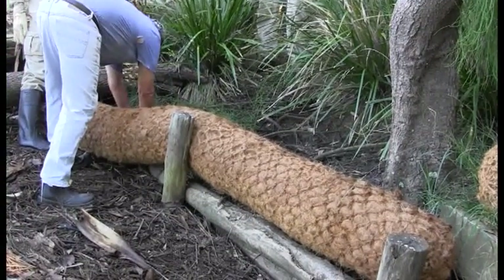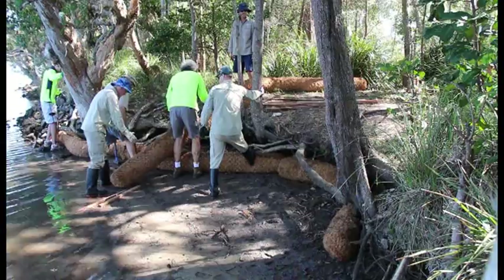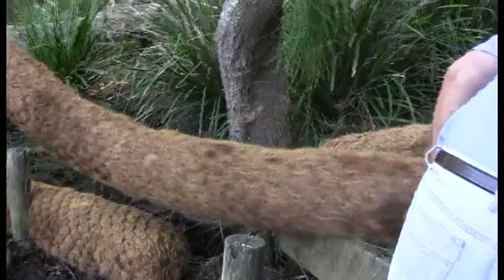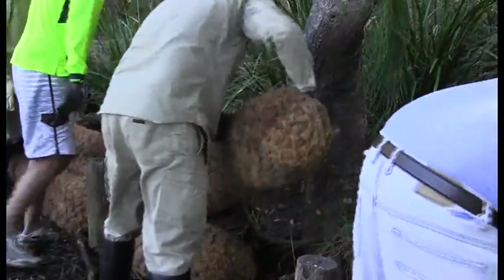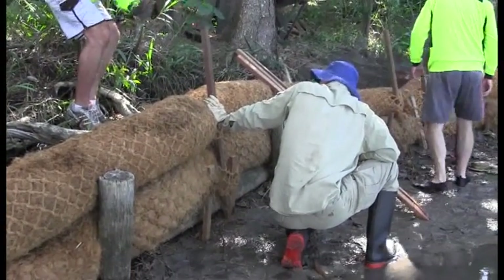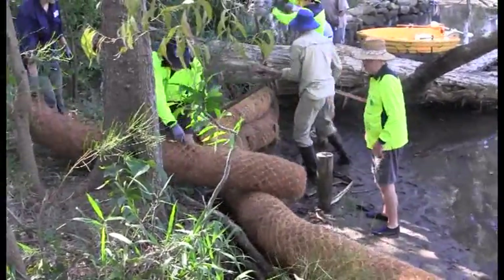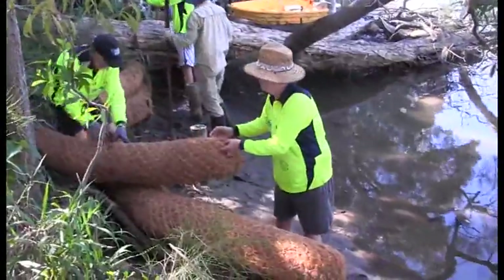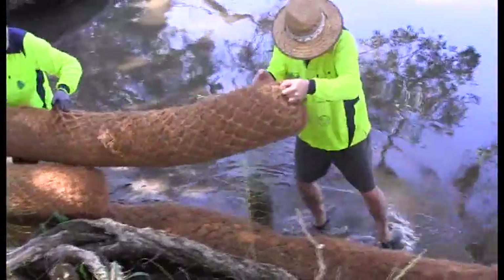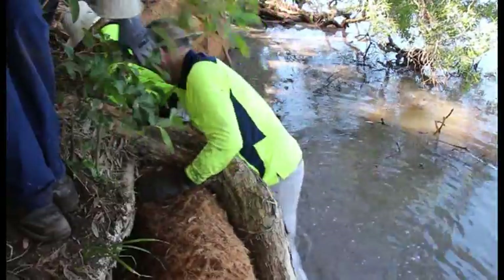Then it's a matter of placing the first logs into position, keeping them firm by threading stakes through the rope netting and into the ground. And more logs, and more stakes. Usually log placement is fairly straightforward, but sometimes it's necessary to improvise in order to get a log into place. This work team developed a shop shoe shuffle technique to manoeuvre a log through an exposed tree root.